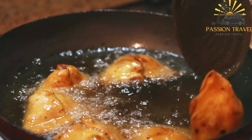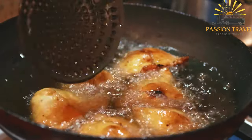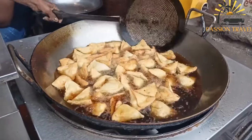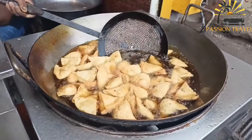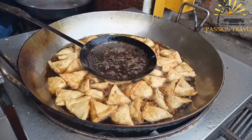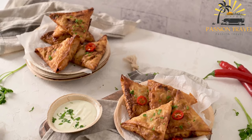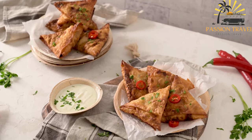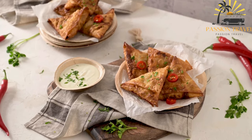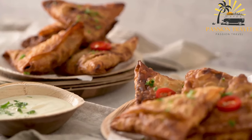For the filling: 2 medium potatoes boiled and mashed, ½ cup peas fresh or frozen, 1 small onion finely chopped, 1 teaspoon grated ginger, 1 teaspoon minced garlic, 1 teaspoon ground cumin, 1 teaspoon ground coriander, ½ teaspoon turmeric powder, ½ teaspoon chili powder adjusted to taste, salt to taste, vegetable oil for frying. Instructions: combine the flour and salt, add the vegetable oil and mix until the mixture resembles breadcrumbs. Gradually add water and knead to form a smooth dough. Cover the dough with a damp cloth and let it rest for 15 to 20 minutes. In a separate bowl, combine the mashed potatoes, peas, chopped onion, grated ginger, minced garlic, ground cumin, ground coriander, turmeric powder, chili powder, and salt. Mix well.